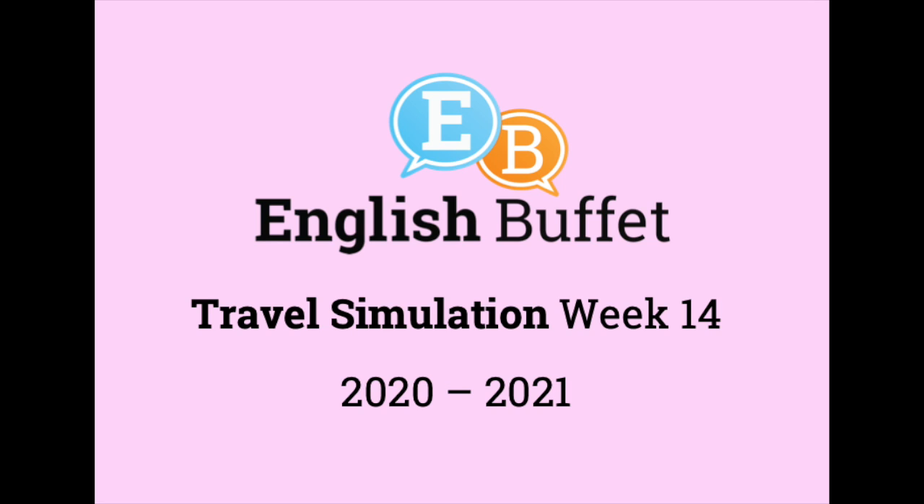Excuse me, how much is one new Taiwan dollar in Japanese yen? I think one new Taiwan dollar is about 3.5 yen now. Okay. Do you have a calculator, perhaps?